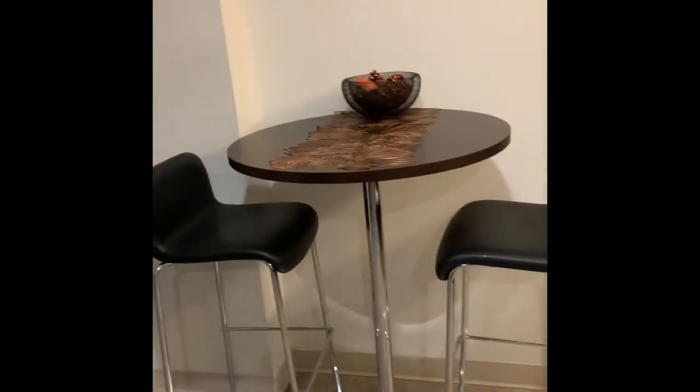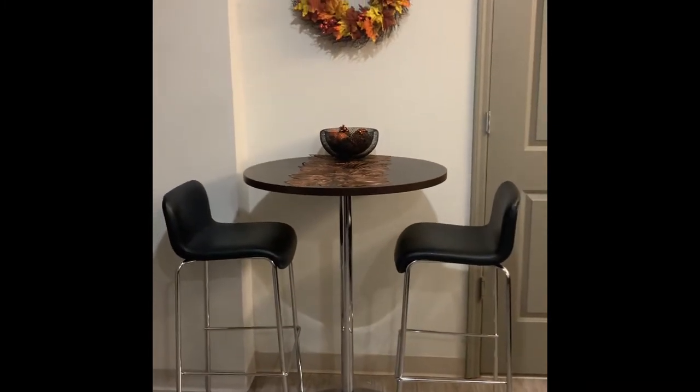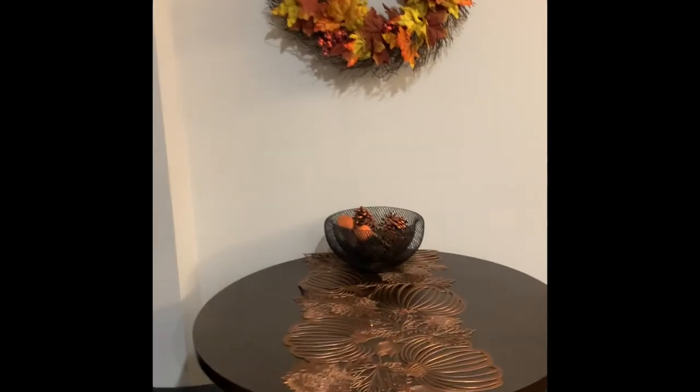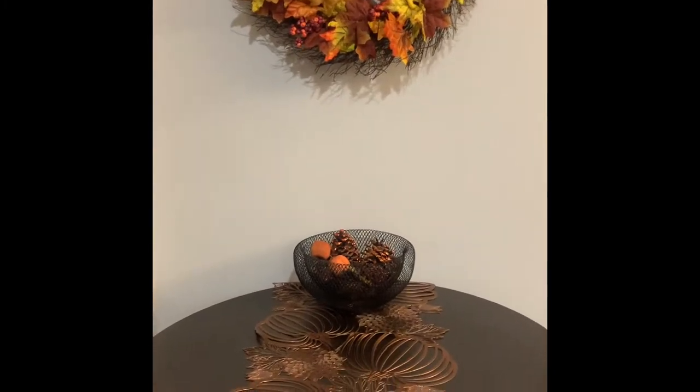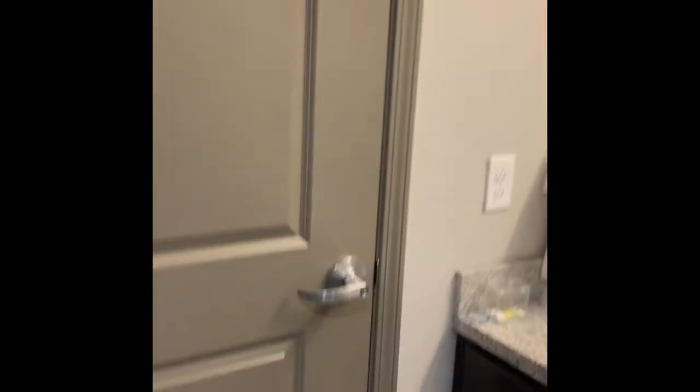How cute is that? Moving on — this is our little table. I got two bar stools and I dressed it up for fall, and I love it so much and it smells so good. Next we're gonna get into the bathroom.